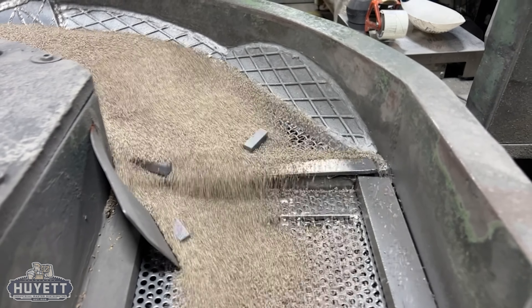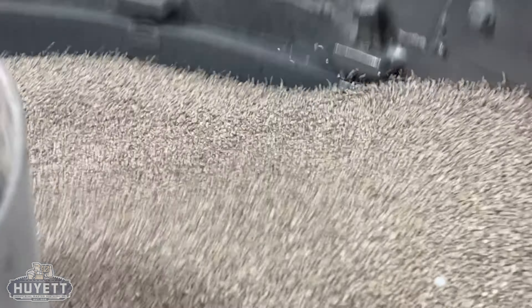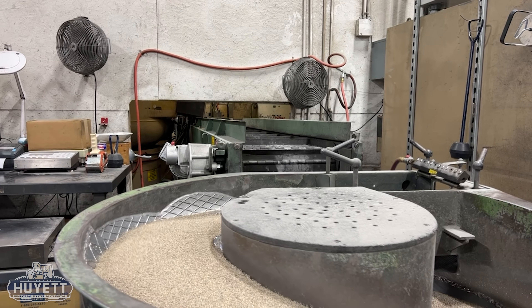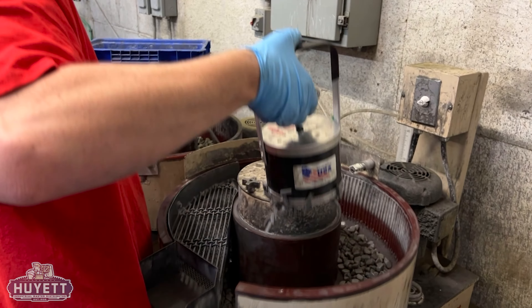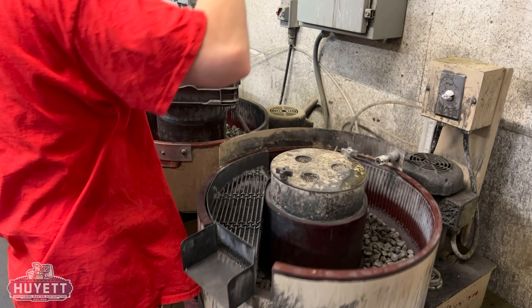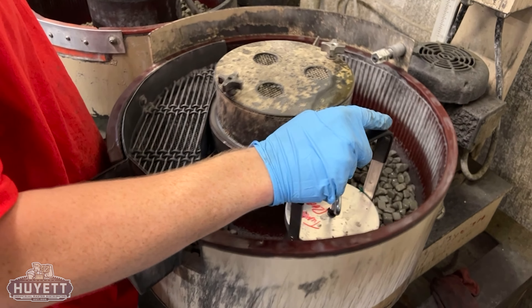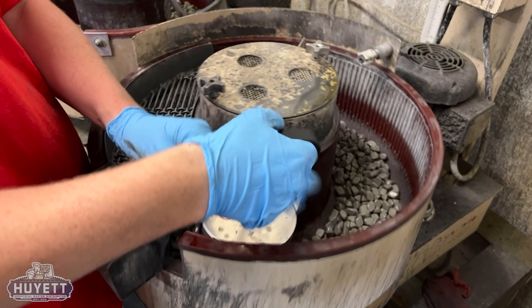After the initial tumbling process, the parts move on to be cleaned, dried, and coated with a rust inhibitor to extend their shelf life. Handling these freshly tumbled parts requires care. To protect the finish, it is crucial to wear gloves when handling them, to ensure that no oils or impurities from the skin cause damage.